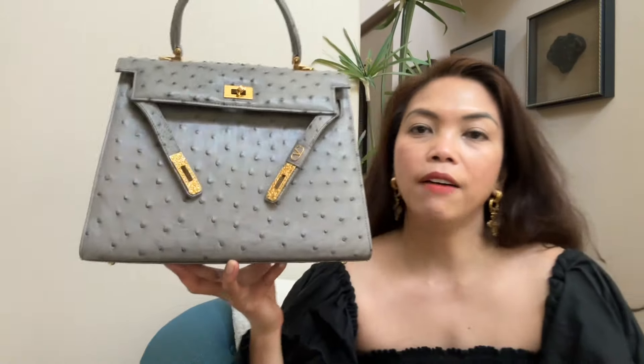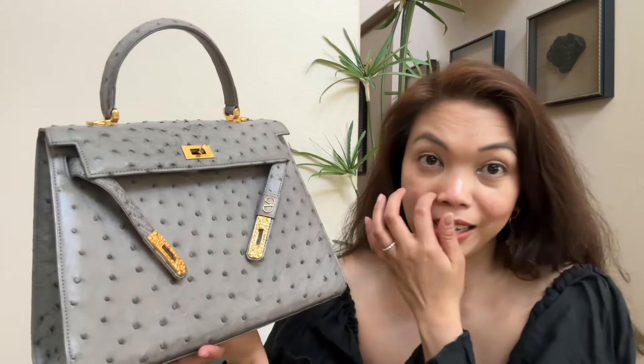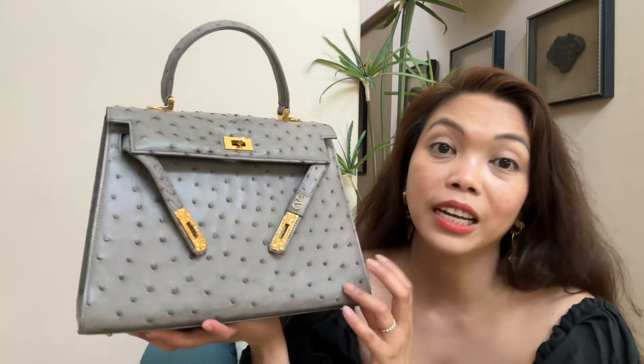This is why I like exotic leather — they really do have patterns on the leather that make it unique. Even though they make this style over and over again, you will never see the same matchup because that's unique to every animal. Each bag produced using exotic leather is going to be unique.